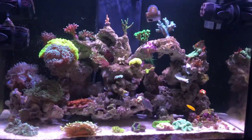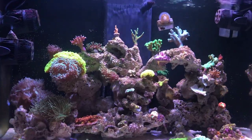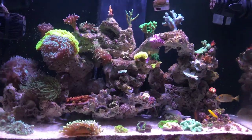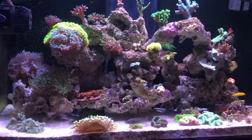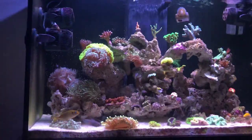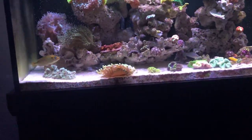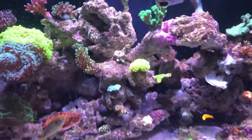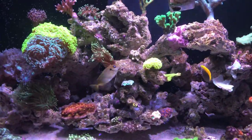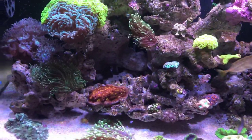Hey guys, welcome back to Aquariums Down Under. This video today is going to be on Billy Pipes' 8K giveaway. I want to say a big thank you to Billy Pipes, Reef Co, Ecotech, and Polyplab for making this giveaway happen. Billy Pipes is hosting the giveaway because he's got 8,000 subscribers now — congratulations! Reef Co, Ecotech, and Polyplab are the companies sponsoring this giveaway and giving out the prizes.